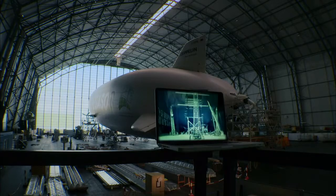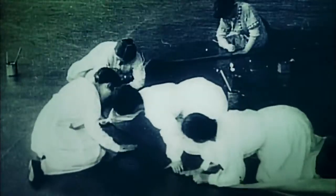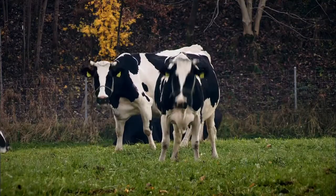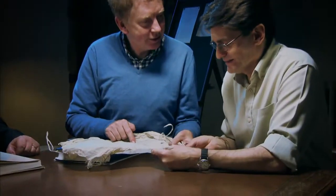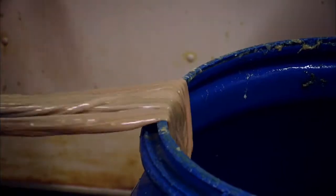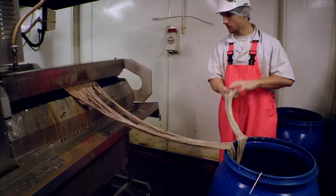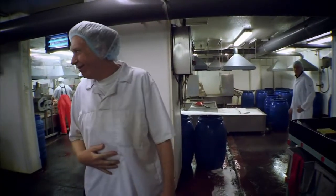To make leak-proof bags for the hydrogen, the airship pioneers needed a material that was light, strong, and in plentiful supply. They found it in an unlikely place — inside a cow. The bags were made from the intestinal lining of a cow. At a processing plant in Middlesborough, England, animal intestines arrive by the barrel load from the slaughterhouse. These were the raw material for Zeppelins — the same intestines used to make sausage skins, just as they were in Germany during World War I.